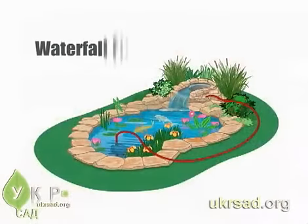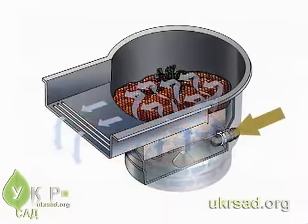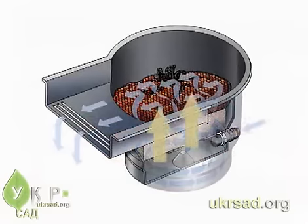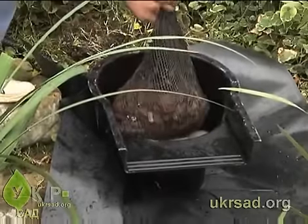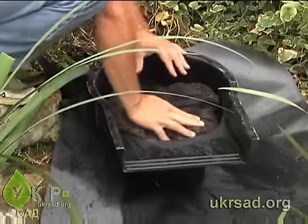The Tetra waterfall filter can go anywhere you want to add a waterfall, and it provides filtration for ponds with water volumes up to 1,000 gallons. Water is pumped from the pond into the bottom of the filter — dirt and debris are trapped in the filter mat and the lava rock. In addition, the lava rock layer acts to reduce harmful ammonia levels in the pond.